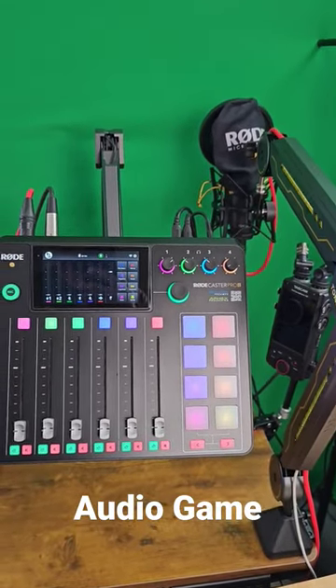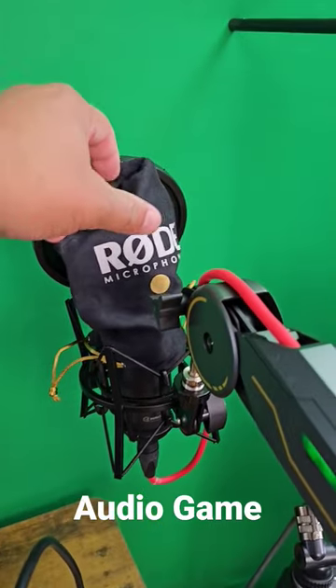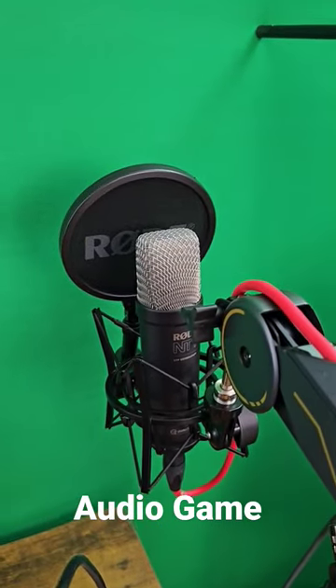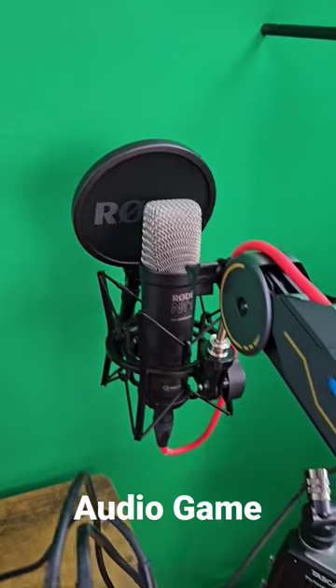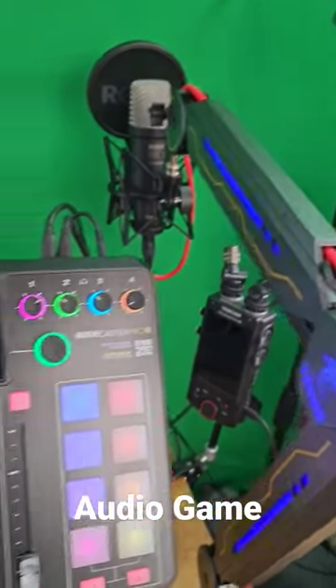So I'm stepping up my audio game, right? I got the Rode NT1 5th generation in the house. Look how sweet that looks — that's so beautiful.